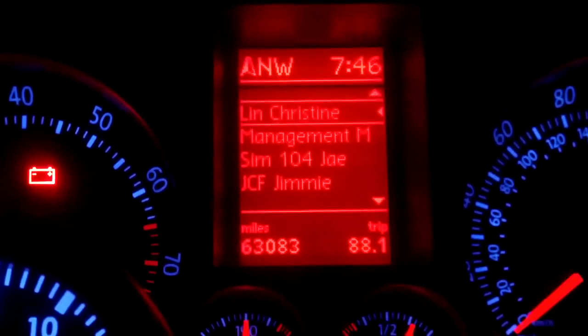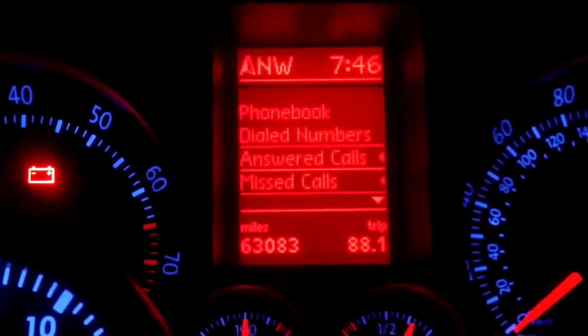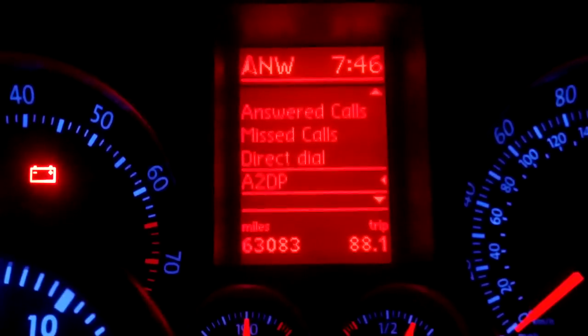This is actually dialed numbers that I already dialed previously. You also have answered calls, missed calls, and direct dial where you can actually dial from here.